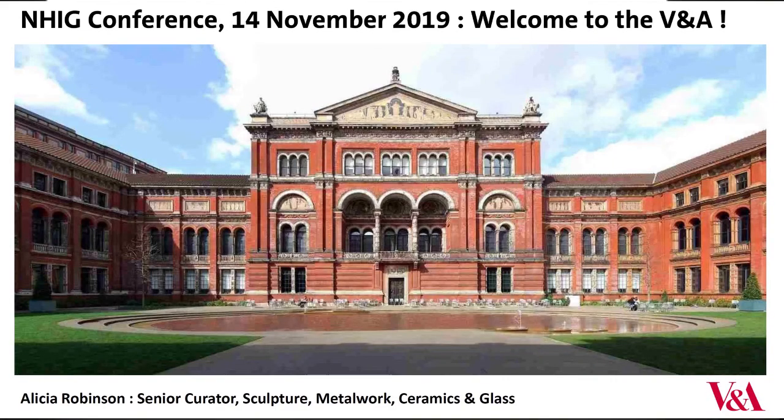Good morning everybody and an enormous welcome to the V&A. Delighted to see the Lecture Theatre — the original Victorian Lecture Theatre — so full, and particularly to see so many practitioners. It's a treat for me to be talking about ironwork to people who actually know about working with the stuff. The director, Tristram Hunt, is away today but he knows about the event and sends a great welcome.